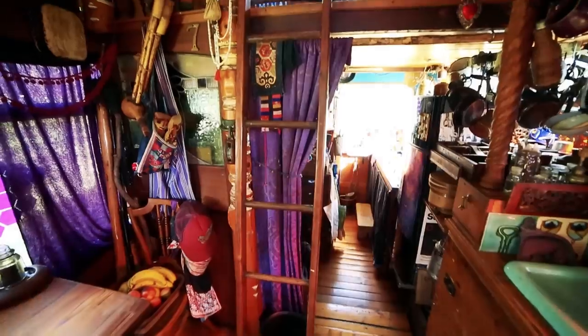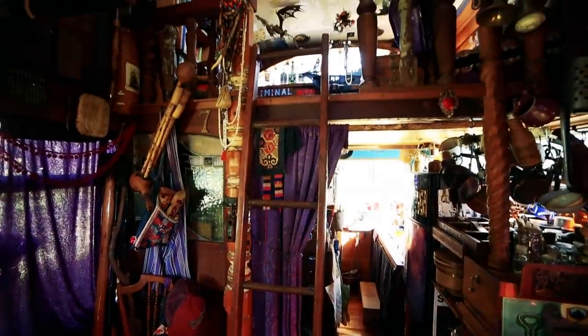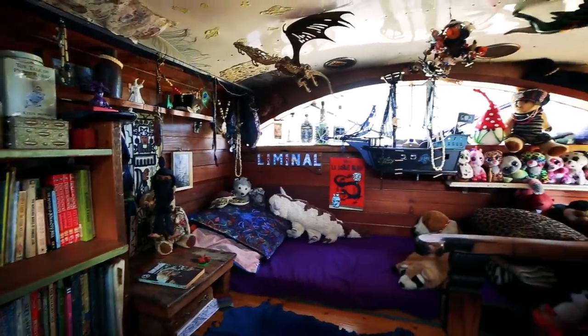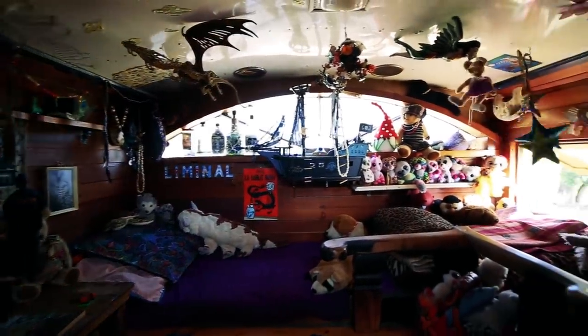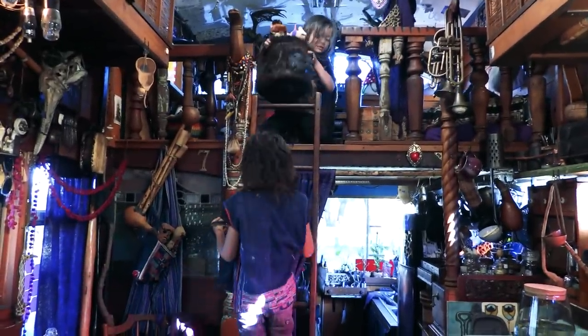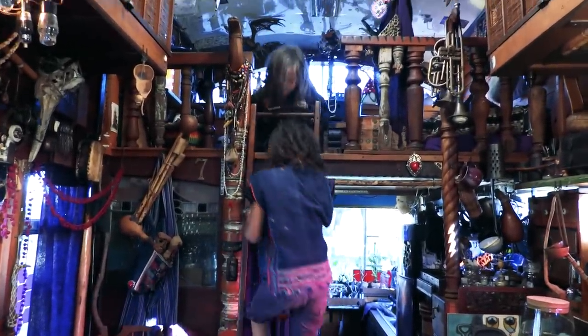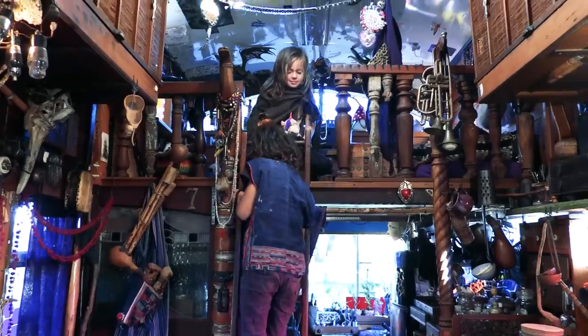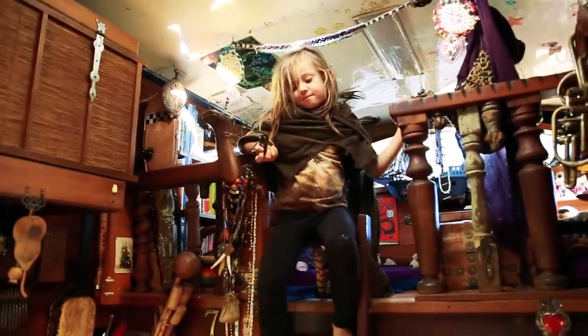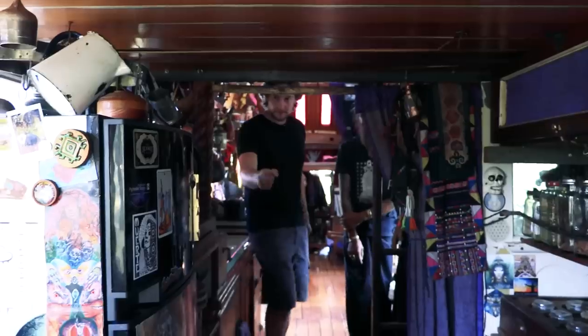And up here is the kids' room. It's getting smaller as they are growing — they used to be able to run around up there without bumping their heads. Our son Liminal, who is eight, can't stand up in his room now. One idea was potentially cutting the roof off and making it into a pop-top, but they love their bedroom — all their friends love it. They're always up there like little pirates in a crow's nest.